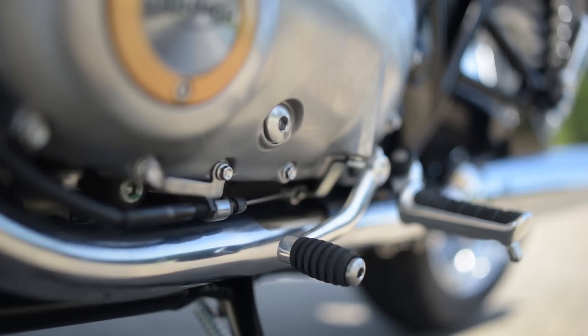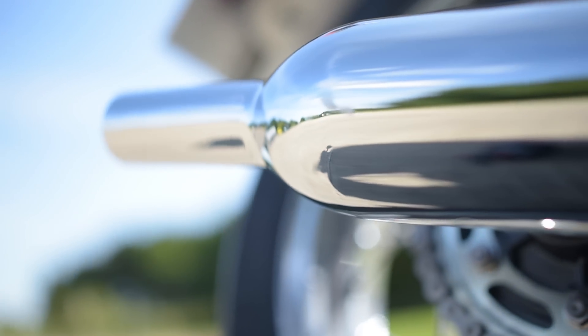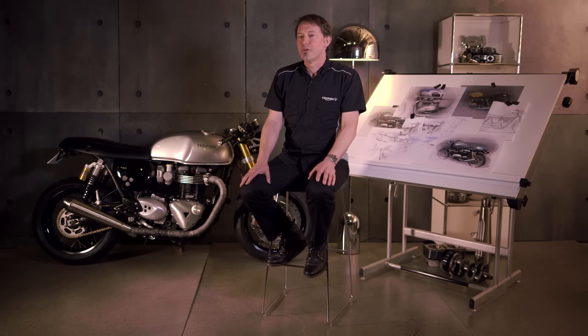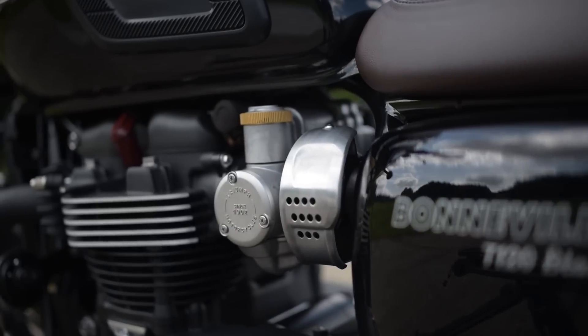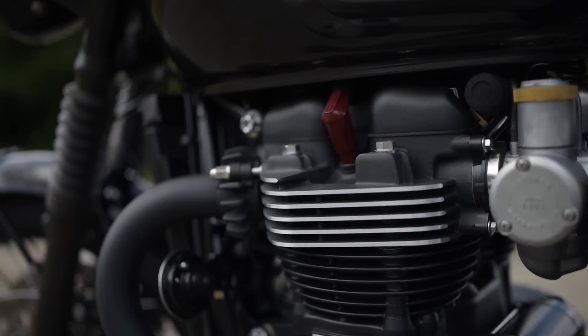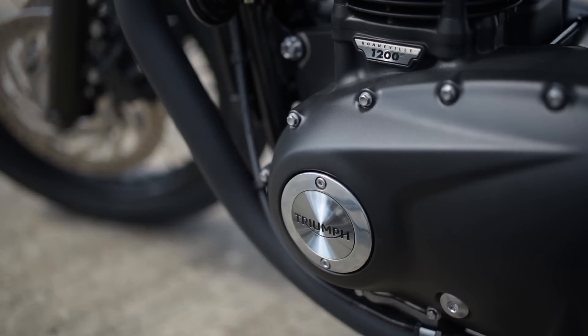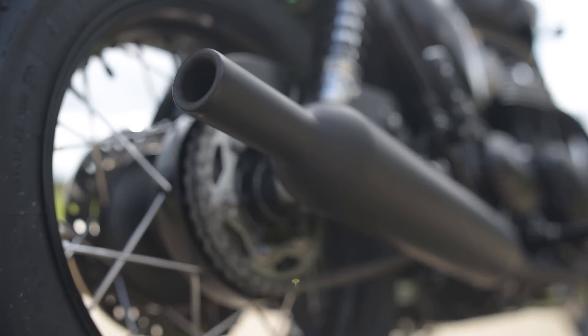The exhaust system on the T120 is beautiful — there's a very clean line from the cylinder head all the way through into the Peashooter exhausts. We've used a twin-skin header system to avoid discolouration, and it's chromed. The T120 Black treats things very differently, with finishes inspired by the custom scene — a lot more black, with a black header system and black exhausts, again twin-skinned.